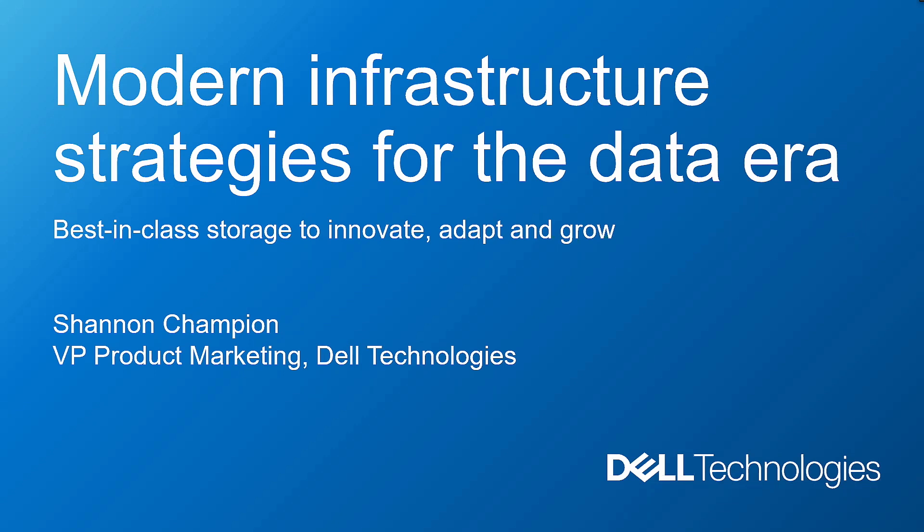Thank you. This is going to be a lot of fun. Welcome to Tech Field Day.